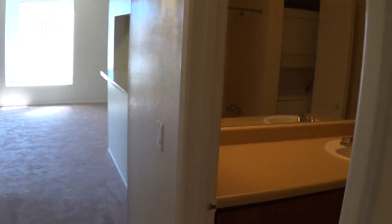We have a separate vanity in our bathrooms. Come down the hall here. This is our hall bathroom.